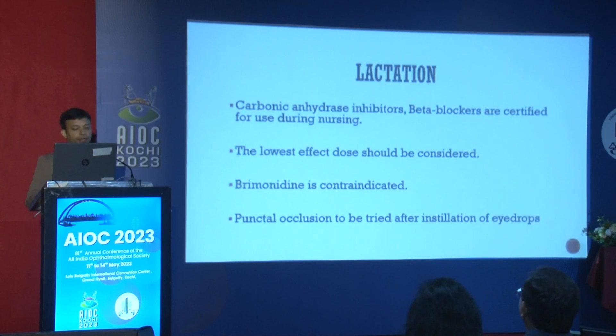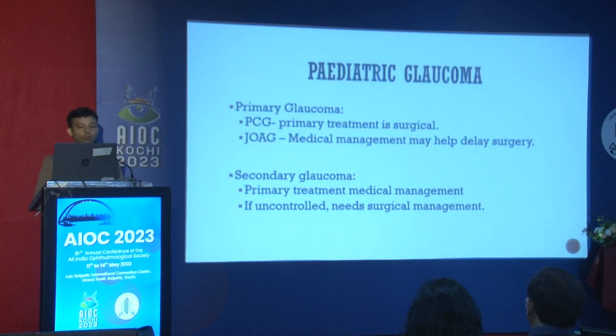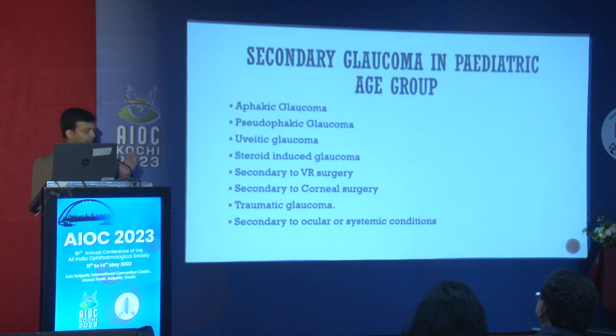In pediatric patients, there are two major groups of glaucomas: primary and secondary. The main treatment for primary glaucomas is surgical, so medicines are only used to buy time. For secondary glaucoma in the pediatric age group, medical treatment is the main approach.